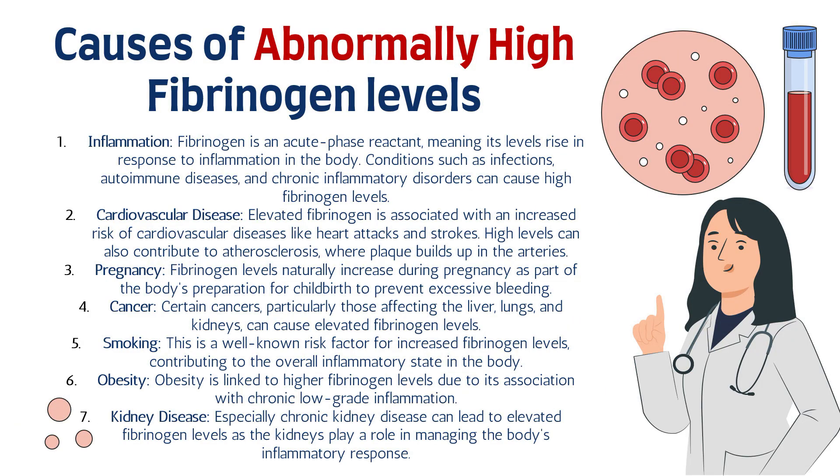What are the causes of abnormally high fibrinogen levels? Number one is inflammation. Fibrinogen is an acute phase reactant, meaning its levels rise in response to inflammation in the body. Conditions such as infections, autoimmune diseases, and chronic inflammatory disorders can cause high fibrinogen levels. Any sort of inflammation or infection in the body will lead to elevated fibrinogen, making it a helpful tool to alert us to an inflammatory process.